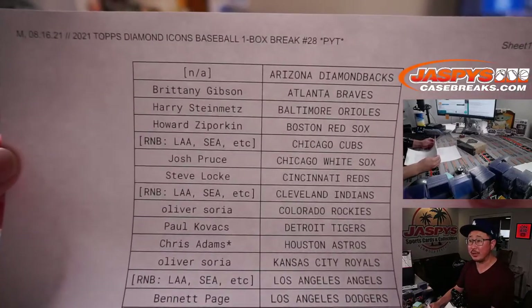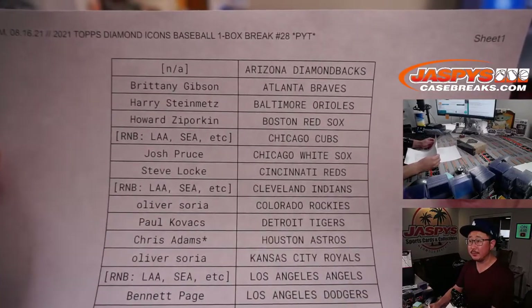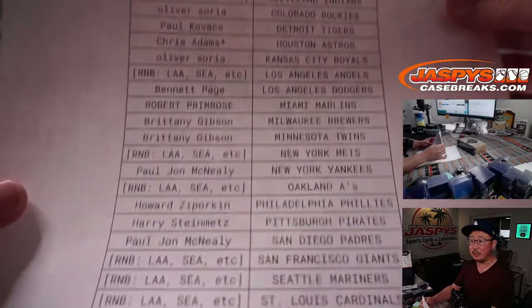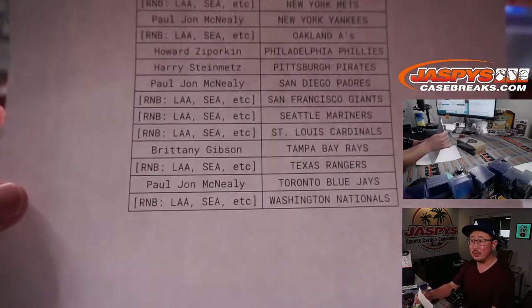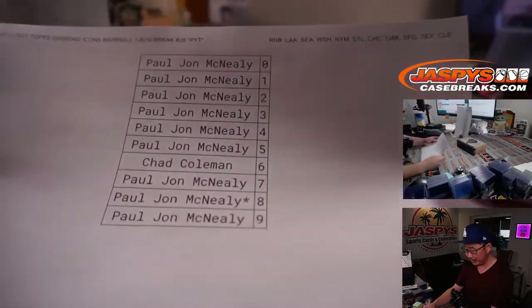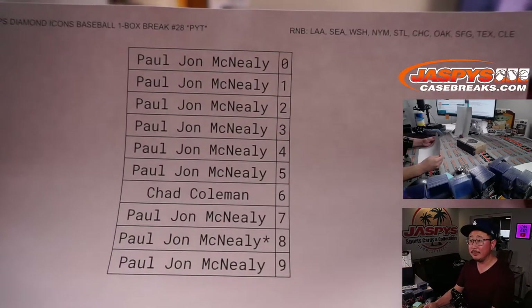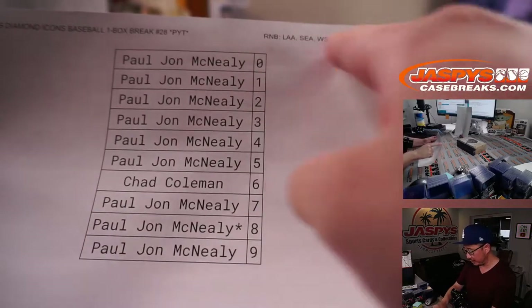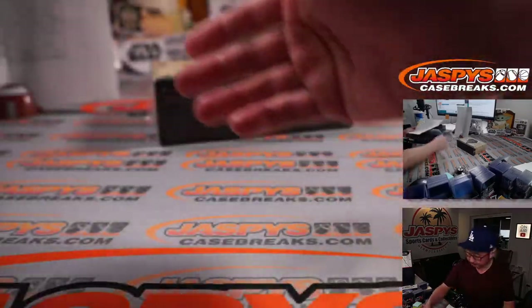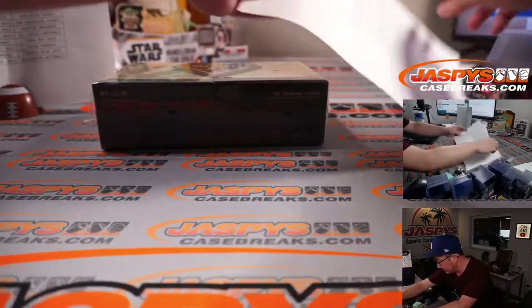Big thanks to everybody who got their team straight up. No Diamondbacks on the checklist. Chris Adams, Last Spot Mojo, Houston Astros. Thanks everybody for buying their team straight up, and thanks everyone who bought into the number block, PJ and Chad. It's a serial number break, just applying to those teams in this particular break — Pick Your Team 28.